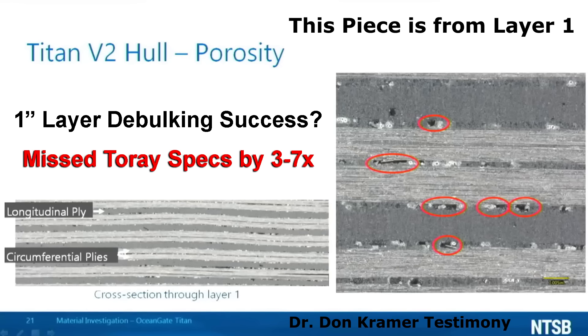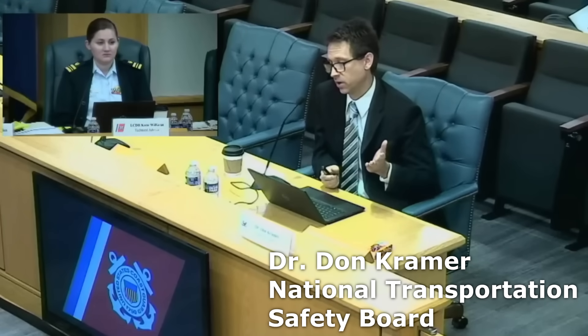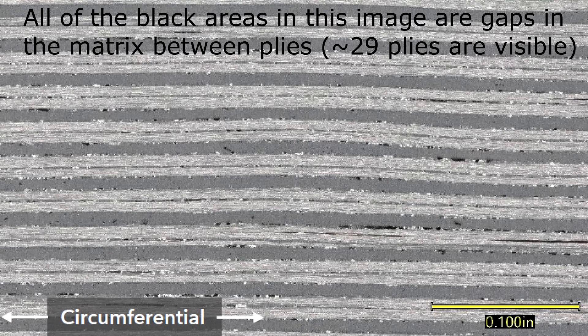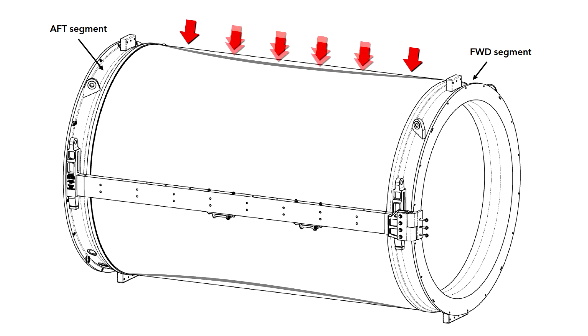Another issue was that the layers were not symmetrical over the one-inch thickness of the layup. At the base of the layer there was no visual indication of porosity, but towards the top of the layer there was clear indication of porosity. Porosity is open volume, and so that is certainly something to be considered. These two issues — excessive porosity overall and uneven porosity due to the application and debulking process — could contribute to not achieving the desired strength of the Torre product and could increase inward deflection of the hull.